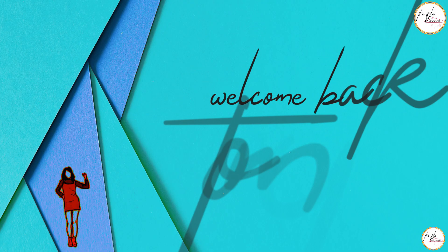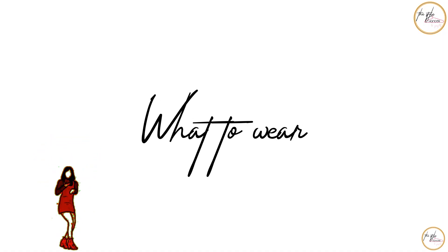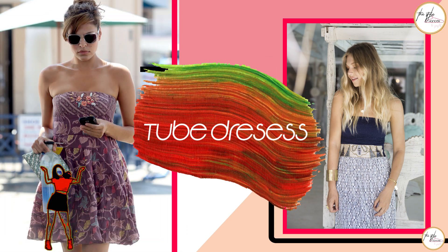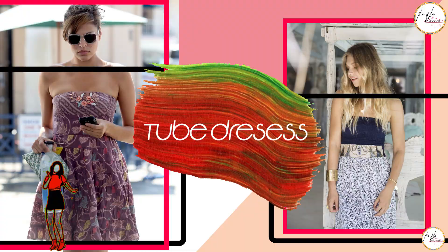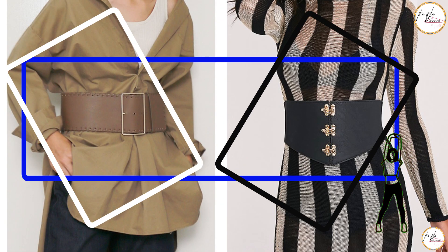Hey guys, welcome back to my channel The Style Hanger, where I'll tell you what to wear and what not to. You should wear cute dresses but adding a white belt. I picked this white belt because a white belt adds a curve on your body.